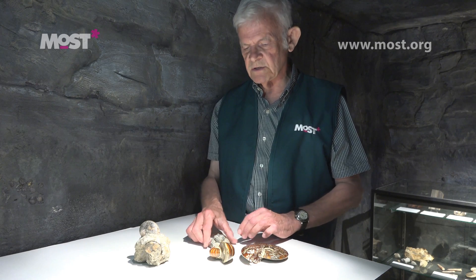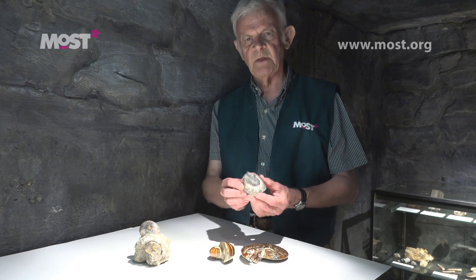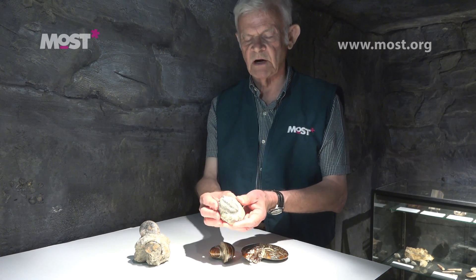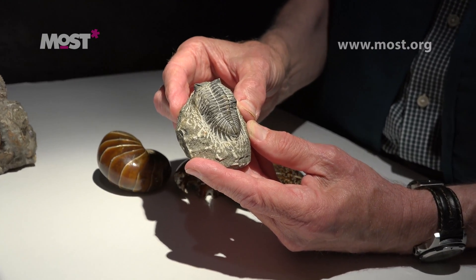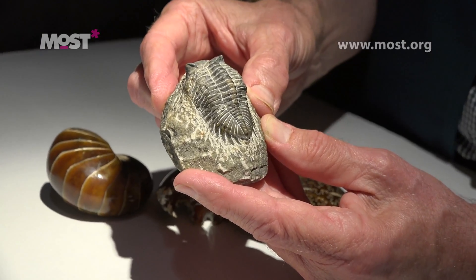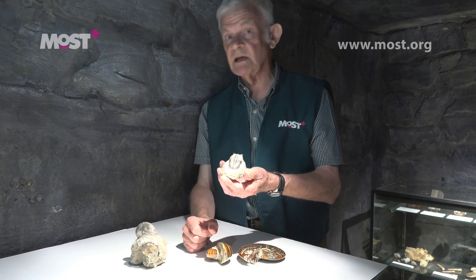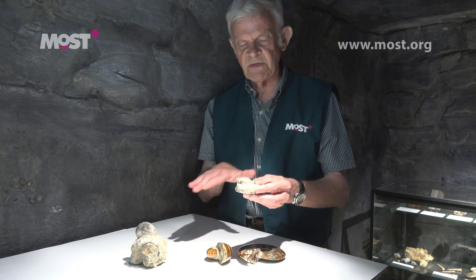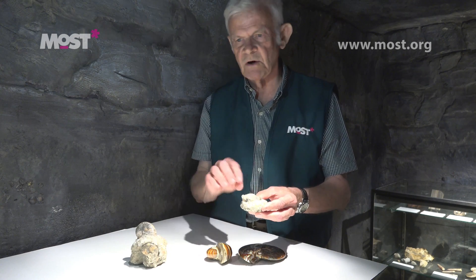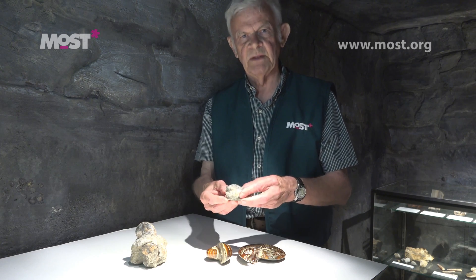I brought along two groups of organisms which are found here. One which is probably the best known to people in this area is the trilobite. This is a fossil. The trilobite gets its name from the fact that its body is in three sections. These organisms went extinct before the dinosaurs appeared and we think they stumbled along the bottom of the ocean feeding on small animals and detritus.